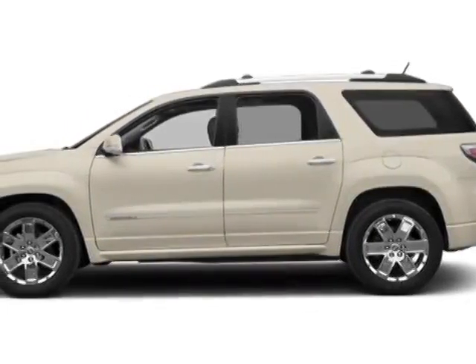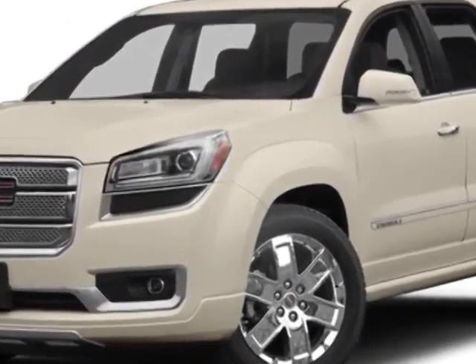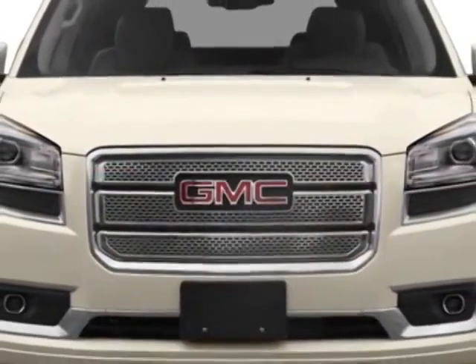Look at this new 2014 GMC Acadia. For your protection, this vehicle has a full factory warranty. This vehicle gets an estimated 17 miles per gallon in the city and an estimated 24 on the highway.